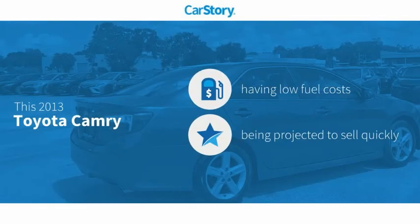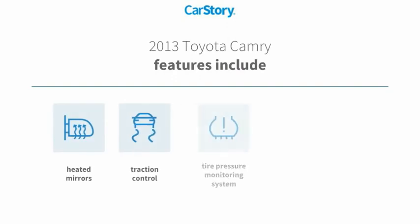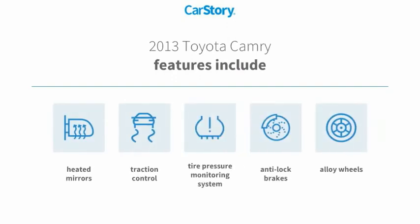CarStory research indicates this vehicle has low monthly fuel costs. Features also include anti-lock brakes, traction control, alloy wheels, heated mirrors, and a tire pressure monitoring system.